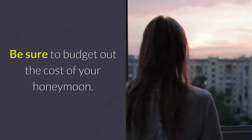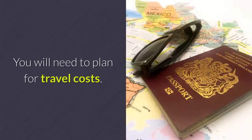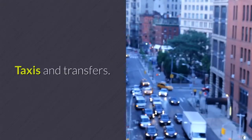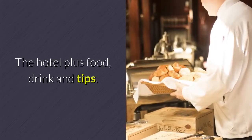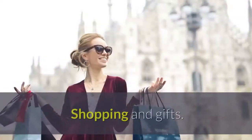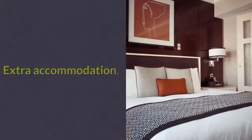Be sure to budget out the cost of your honeymoon. You will need to plan for travel costs, taxis and transfers, the hotel plus food, drink and tips, sightseeing and trips, shopping and gifts, and extra accommodation.